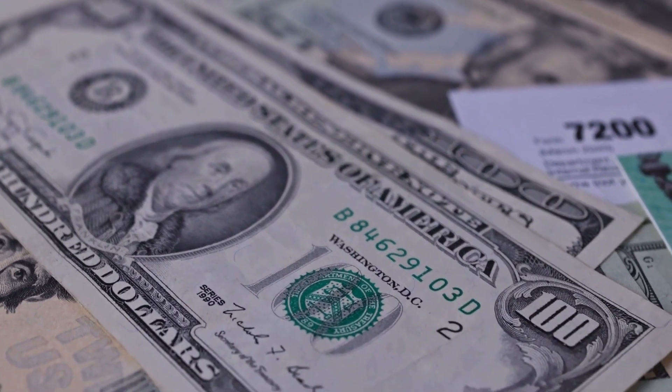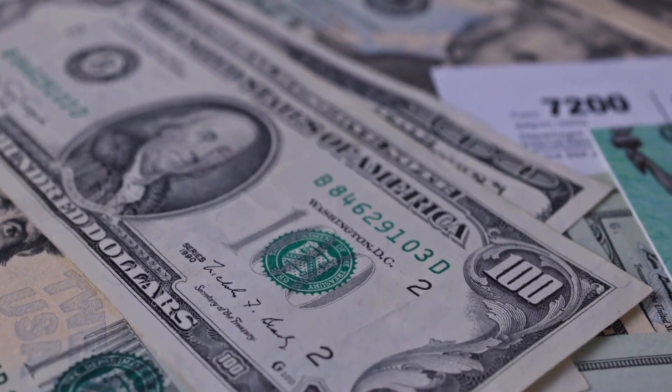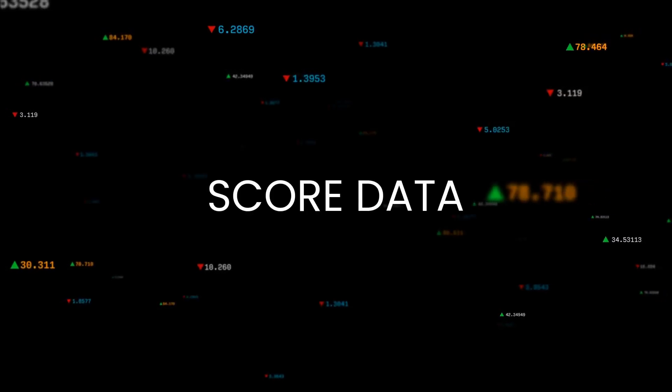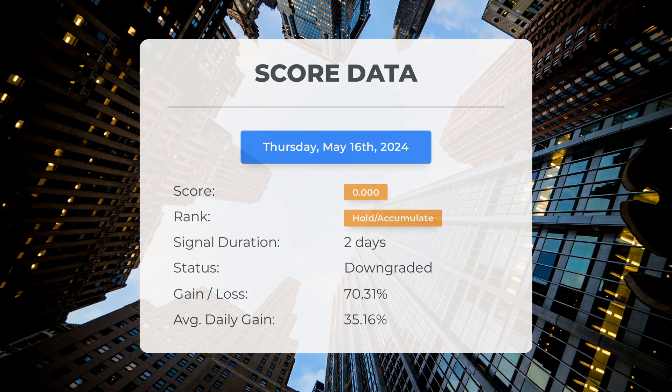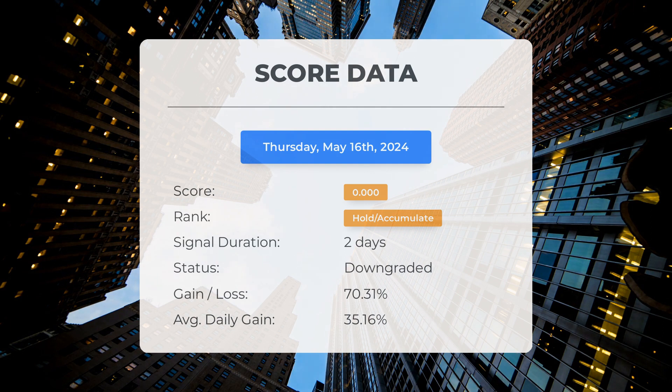Please note that this video is for informational purposes only and should not be considered as financial advice. Since May 15th 2024, our system has ranked pineapple energy as a hold accumulate, giving it a score of 0.0. The stock has outperformed our expectations with a gain of 70.31 percent, translating to an average return of 35.16 percent per day since it was listed as hold accumulate.